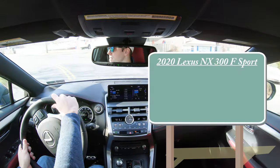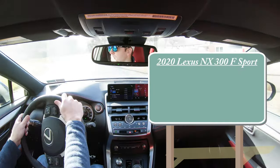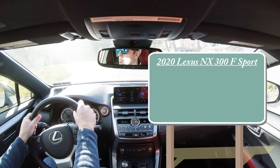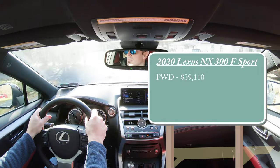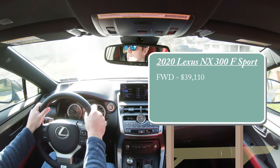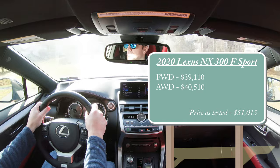Let's start with pricing. For the NX 300 F Sport there are two different setups: you can go with the front-wheel drive variant starting at $39,110, or the all-wheel drive version for $40,510.